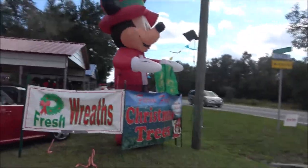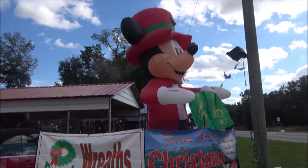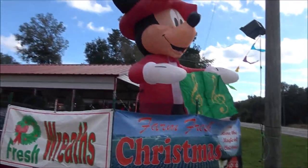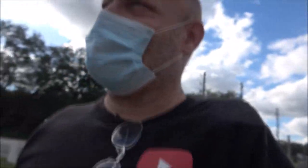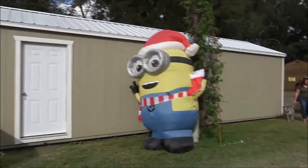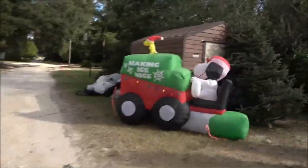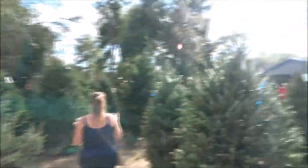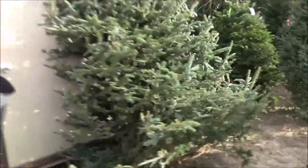Okay guys, we're usually here at night so Monkey's doing her video. We're gonna buy a tree! They've got a minion over there, they've got Snoopy. Look at all these trees — we're going to look around.